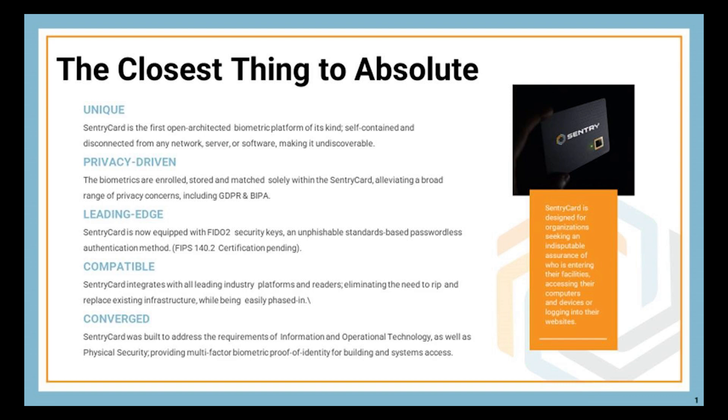Those use cases include accessing a building, a computing system, or tracking where somebody is inside your location. What I really want to emphasize today is the uniqueness of what we've built — specifically its relationship to privacy standards.